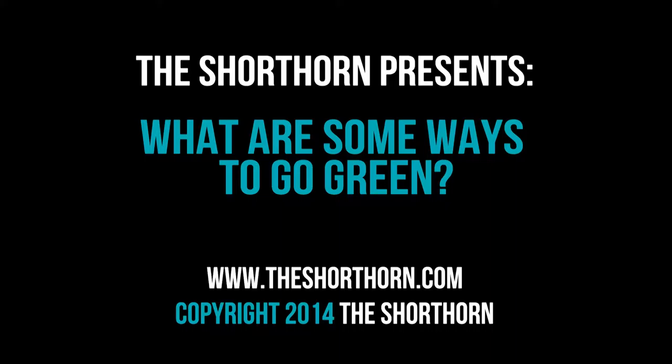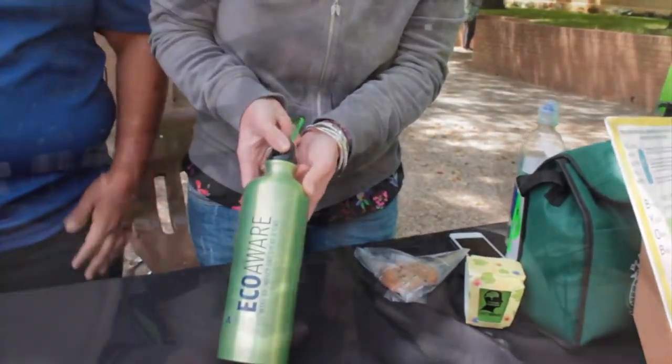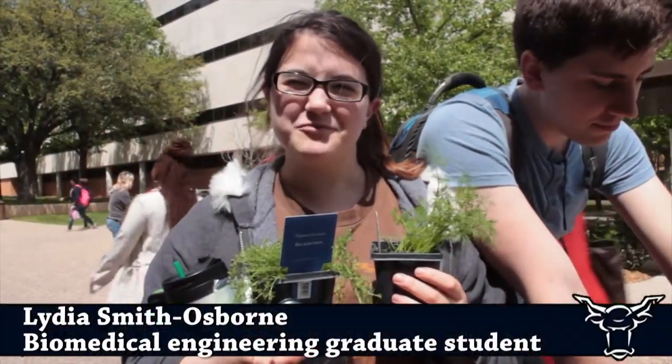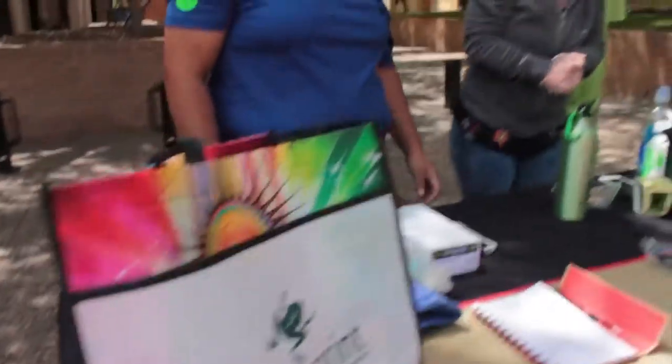What are five ways to go green? Using a regular water bottle instead of a bunch of plastic water bottles that get thrown away. You can eat sustainable foods like organically grown foods and ethically treated animal food products. Using eco-friendly bags when you go to the grocery store.